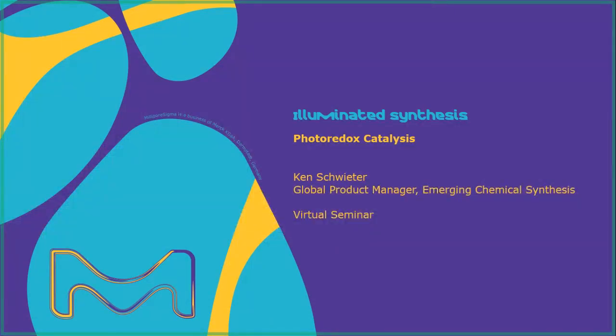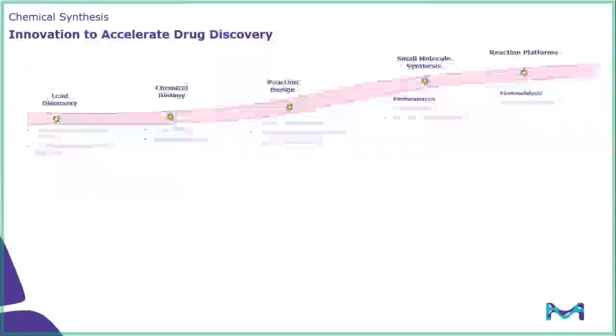For today's virtual seminar, I'm going to discuss our offering in photoredox catalysis. Before we jump into the topic at hand, I want to give an overview of the innovation that we're focusing on to accelerate drug discovery. We have offerings in the lead discovery area, such as our off-the-shelf DNA encoder library, as well as in chemical biology with our protein degraders. We have reaction design and our retrosynthetic software, Synthia. Today we're going to focus on the areas of small molecule synthesis and reaction platforms with the area of photoredox catalysis.